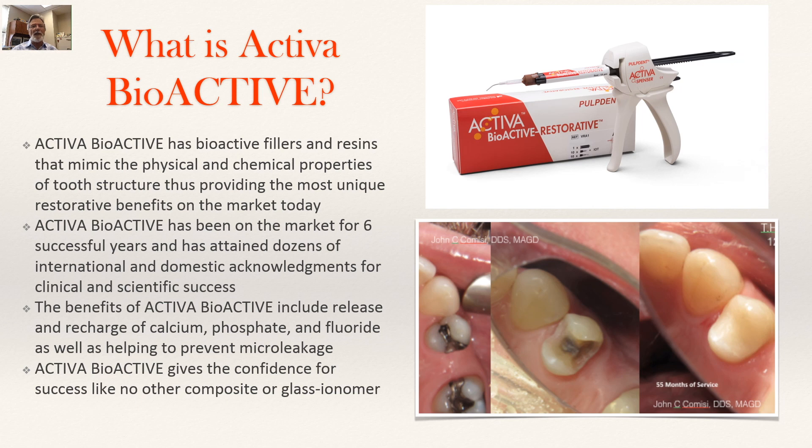Activa also releases calcium, phosphate, and fluoride — all the minerals that the tooth has and we need to work with. It also helps with the shortcomings of adhesives. Studies have shown that Activa can have a real benefit on MMP response from adhesives and also in the total etch technique in extending the health of our bonds. So Activa gives the confidence for success like no other composite, no other glass ionomer.